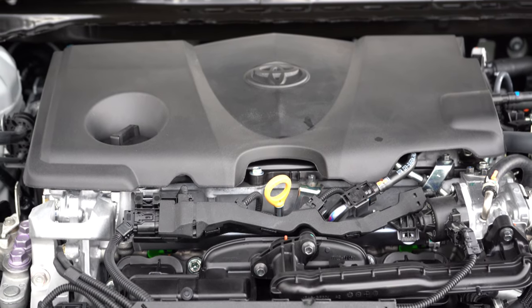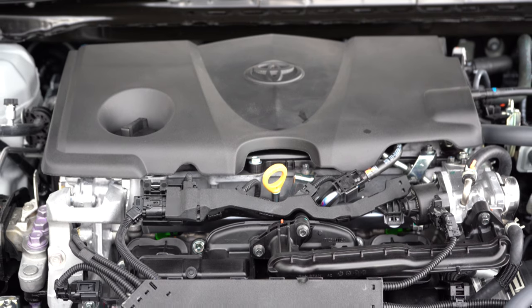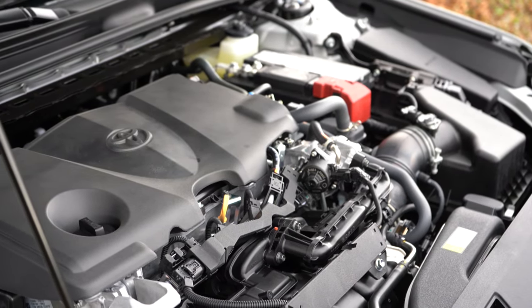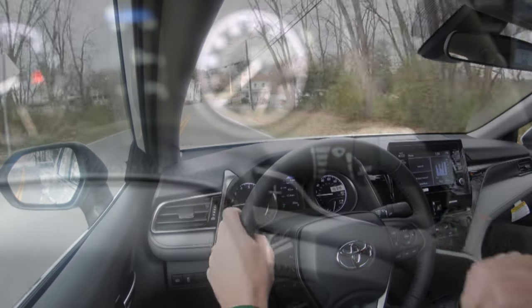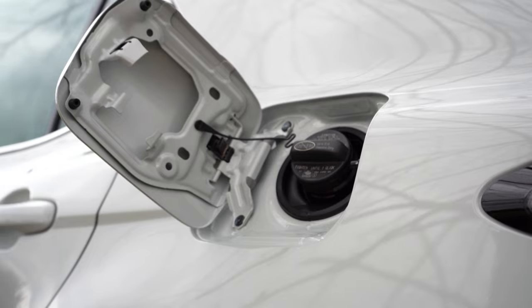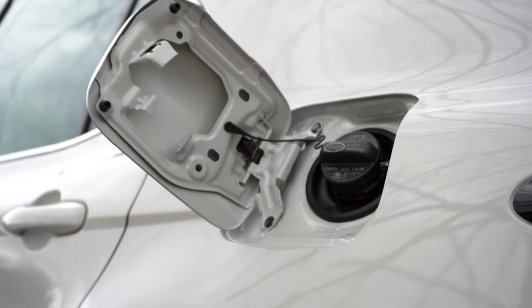The other engine configuration belongs to the V6 trims as well as the TRD trim, putting out 301 horsepower at 6,600 RPM and 267 pound-feet of torque at 4,700 RPM. Power is sent to the front wheels only through an eight-speed automatic with paddle shifters. The 0-60 time comes in at approximately 5.8 seconds, with MPG numbers of 22 city and 31 highway — yet again taking regular unleaded fuel.